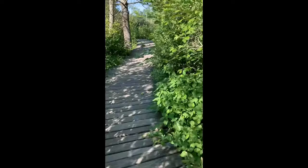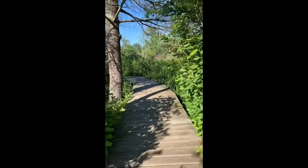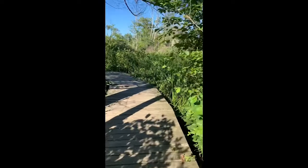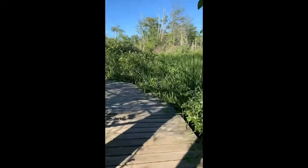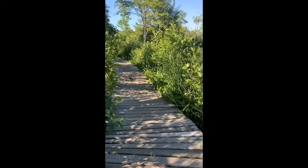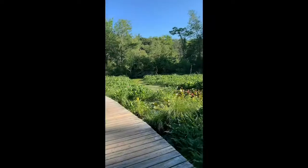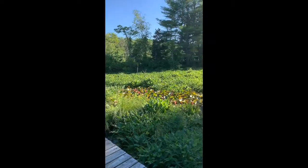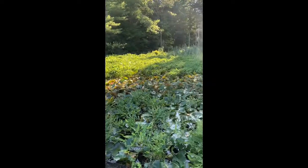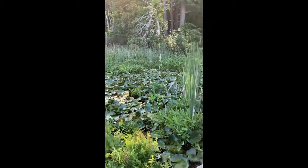Now this part of the trail is on a boardwalk through — I bet it's a swamp. Let's see. You hear all the birds? Oh, there's a bird right there. I was right — this boardwalk leads to a lot of swampy water and a lot of those water lilies or lily pads.